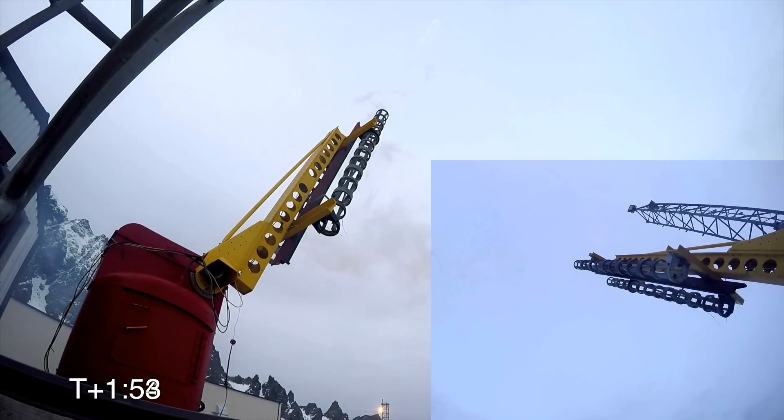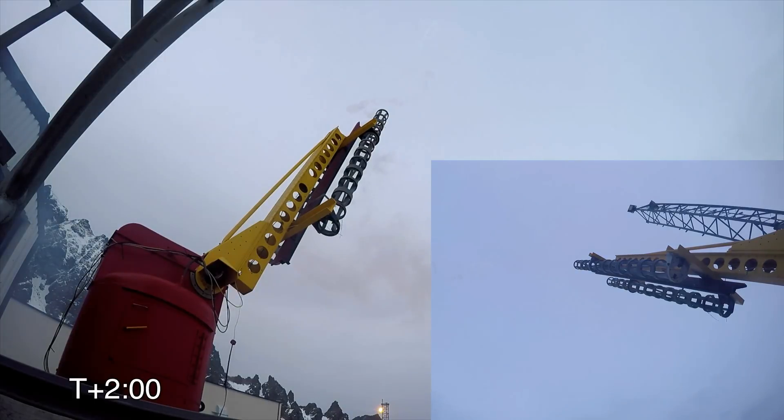This is Range Control. We have confirmed splashdown of a Canary Rock 15 rocket, mostly harmless, 108 seconds after liftoff. Thank you, everyone, for a great mission.